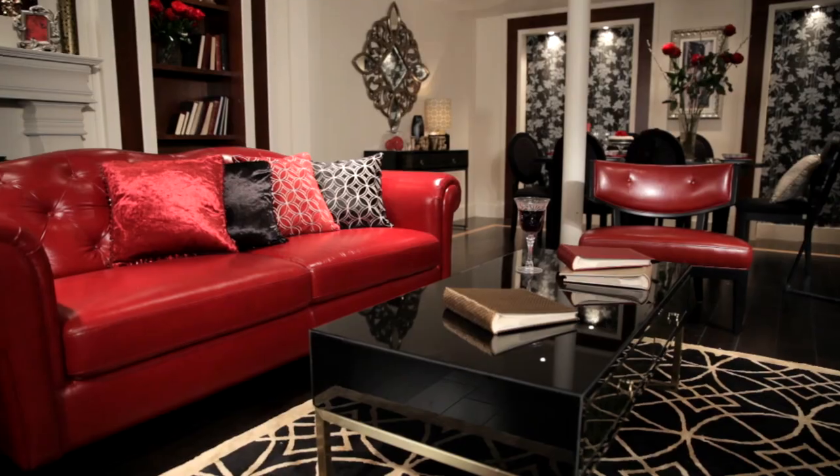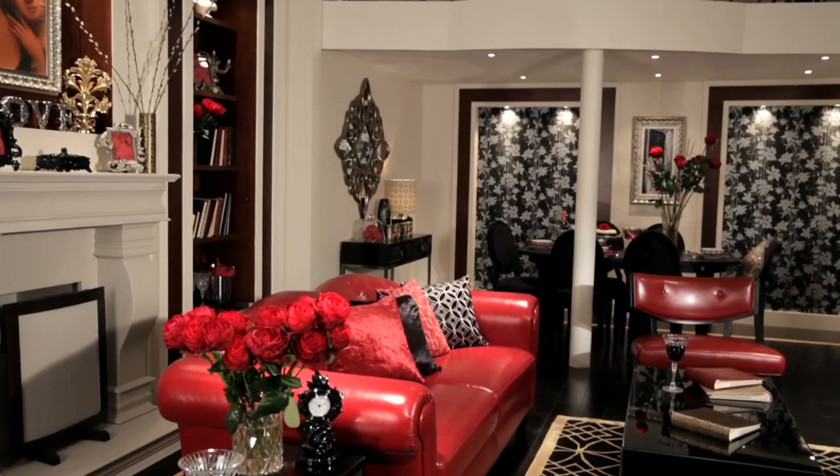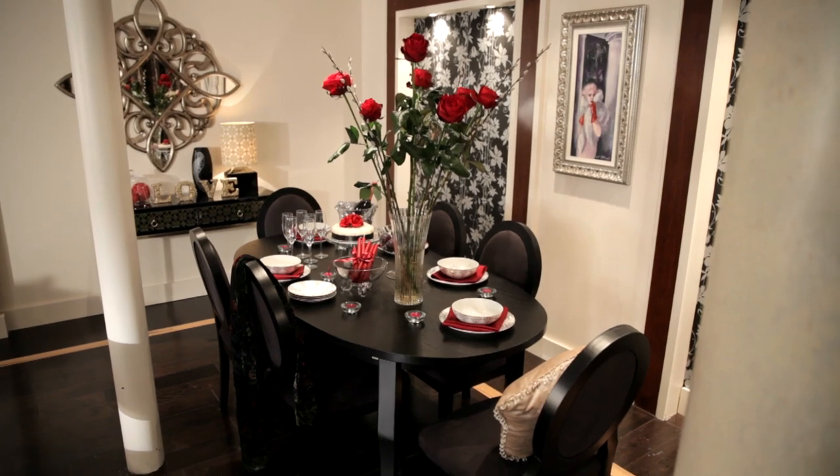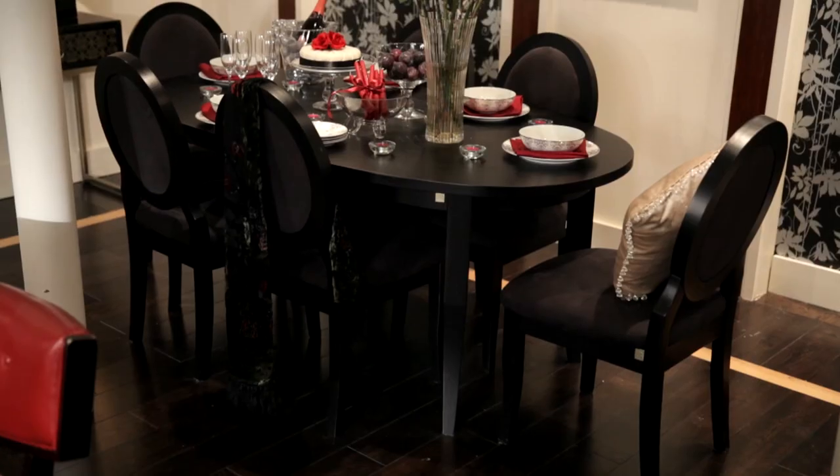Welcome to the Lawrence Llewellyn Bowen for Littlewoods Autumn Winter 2013 collection, and I'm about to let you into a bit of a secret. It's the best ever. I am absolutely delighted with what we've created just for you.